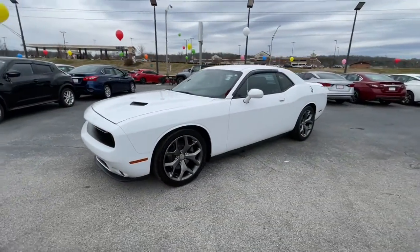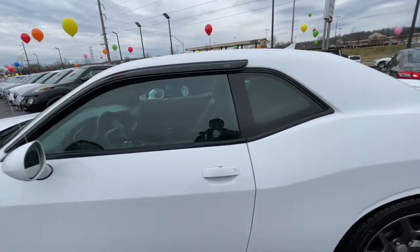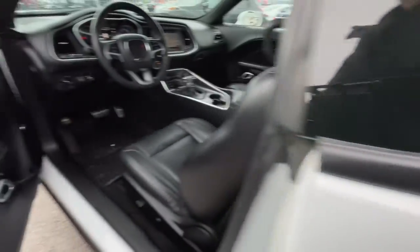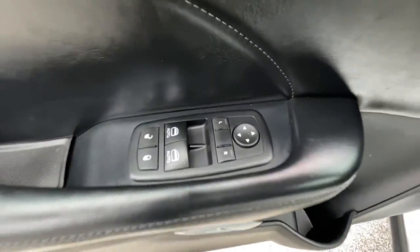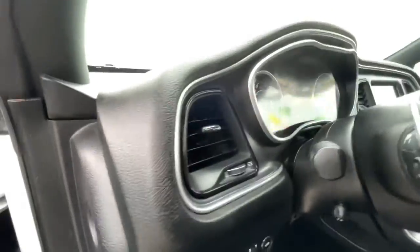These are just some of the great options this vehicle comes with: keyless entry, backup camera, cooled front seats, fog lamps, premium sound system, keyless start, satellite radio, heated mirrors, steering wheel audio controls, and power driver seat.